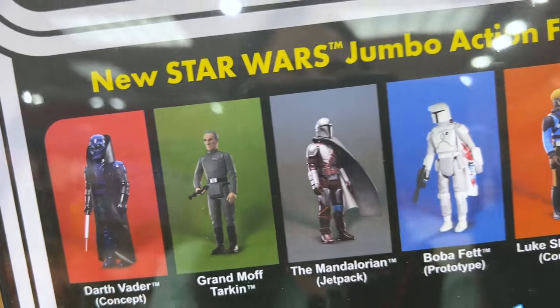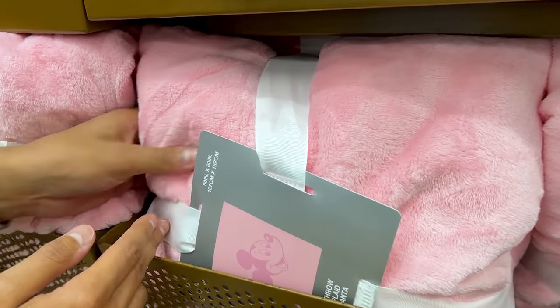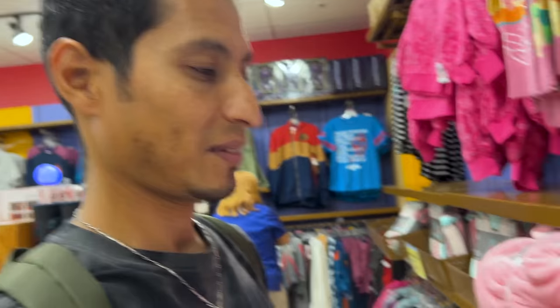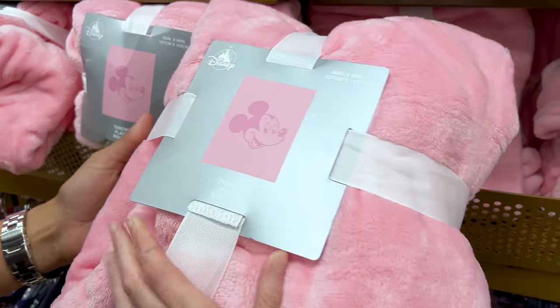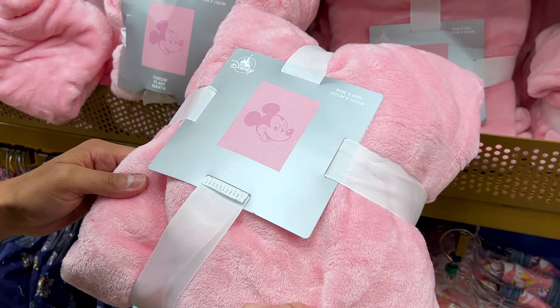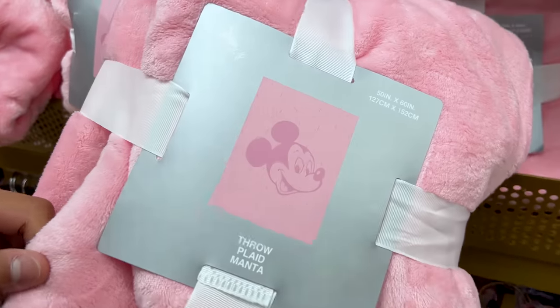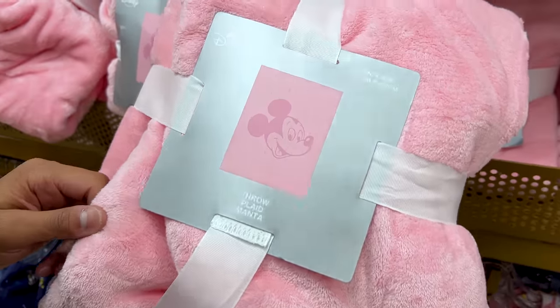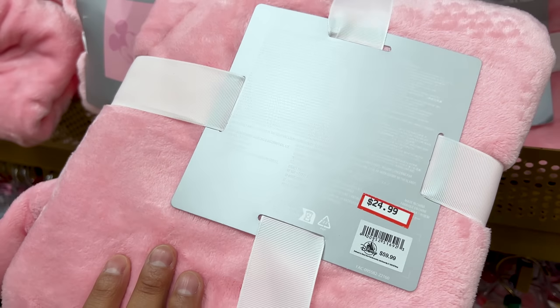And they have Mondo collectibles — look at that Darth Vader concept one, very cool. I'm looking at this throw and looking at Emil — but we have way too many throws. Anyhow, this one is pink from that pink fluffy collection — you guys remember it was around Christmas time — and this is a 50 by 60 with the Mickey in the middle. How much is this? $25 down from $60.